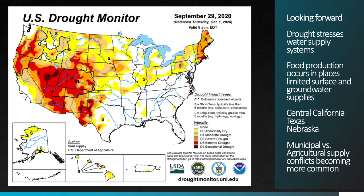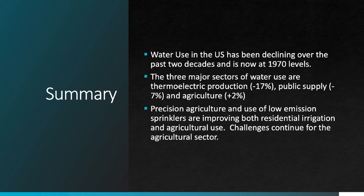To summarize, water use in the U.S. has been declining over the past two decades and is now at 1970 levels. A major cause of that decline is a reduction in water used for thermoelectric energy production and a reduction in public supply use rates. Agricultural use has been relatively flat. Some of the things improving water use outside of energy are low-flow fixtures, residential irrigation, and precision agriculture. In energy, it's the overall change in the U.S. energy system driving this decline. As droughts continue and temperatures rise, we are still likely to see continued challenges to water use in agriculture across the western United States in the coming years.